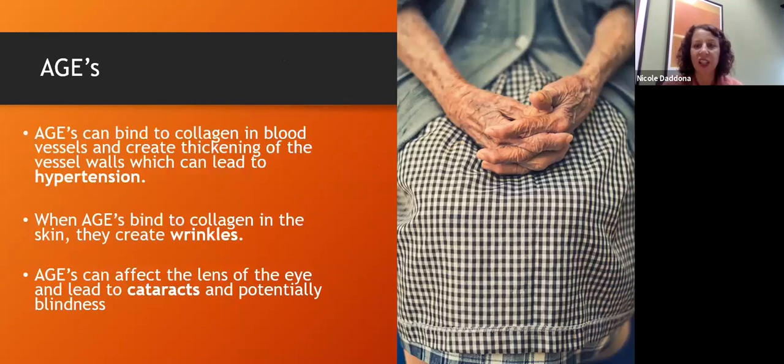Advanced glycation end products can attach to any protein in our body. One common target is our collagen proteins in the skin — as we get older, those glycated end products lead to things like wrinkles. It also leads to thickening of the walls in our blood vessels, which can lead to hypertension, and if it attaches to proteins in our eyes, it can lead to cataracts.